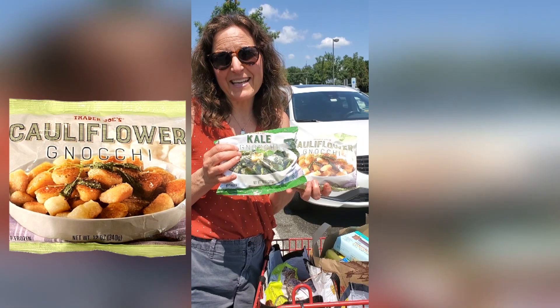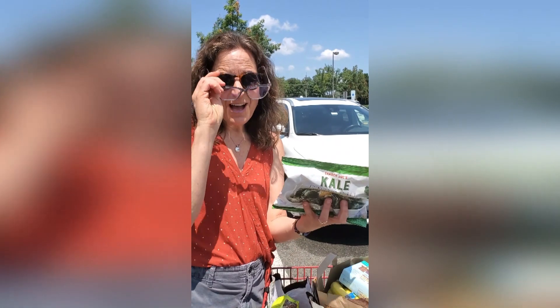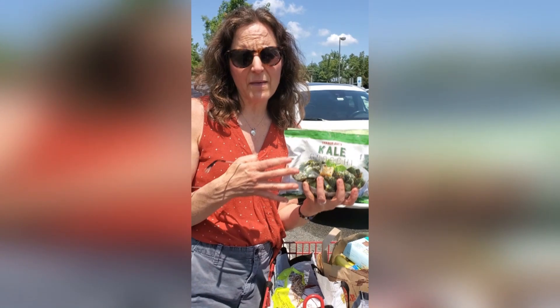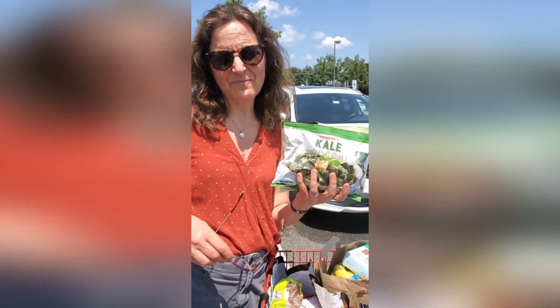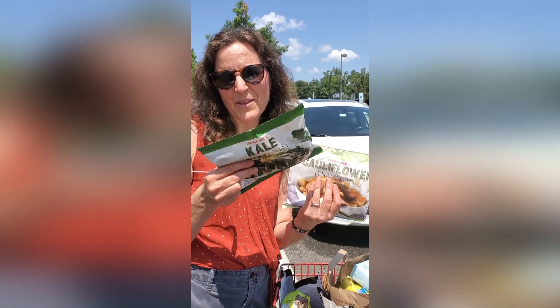We're big fans of the cauliflower gnocchi, and I personally also like the kale gnocchi. Just be aware that it is not a low-carb item, because it does contain potato starch and cassava — it is high carb. It does use extra virgin olive oil, which is awesome. It's a fun side dish; you can sauté them in a little oil or steam them and add a sauce. We use it as our starch, not as a vegetable. My family prefers the cauliflower, which is milder, but the kale is a stronger flavor.